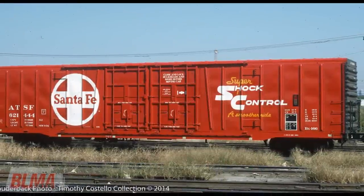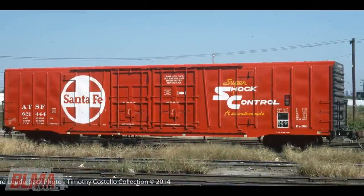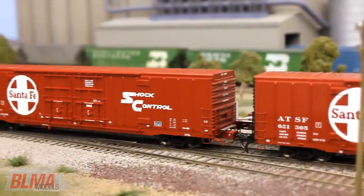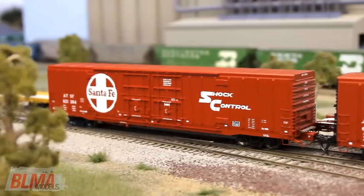The BX 166 was first unveiled with the Santa Fe's famous Indian red paint scheme, bearing a large white cross herald and super shock control lettering. Just years after delivery, many cars were repainted entirely red and lettered for the simplified shock control paint scheme.